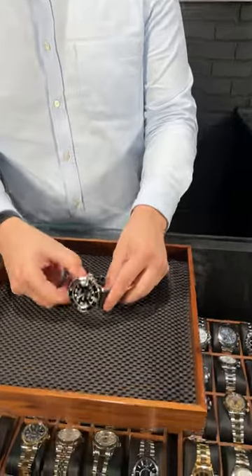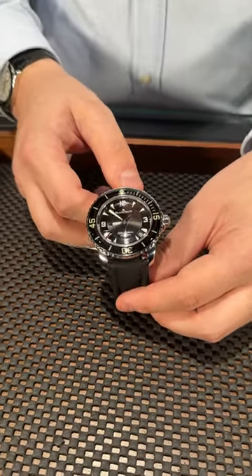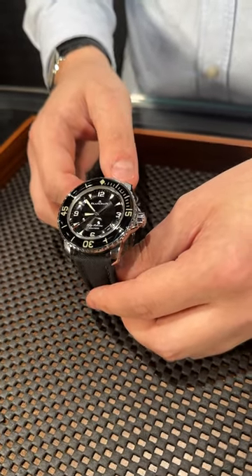Walt from SwissWatchExpo here. A lot of people think that all diver models came from the Rolex Submariner, but that's actually not true. The first diver watch was made by Blancpain — it's the 50 Fathoms model — and nowadays it's still one of the best diver watches on the market. In my opinion, it's the most dressy and the nicest looking timepiece.